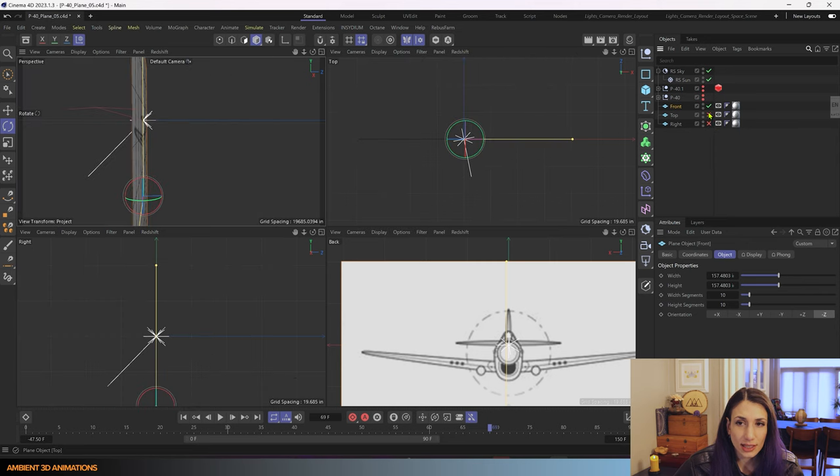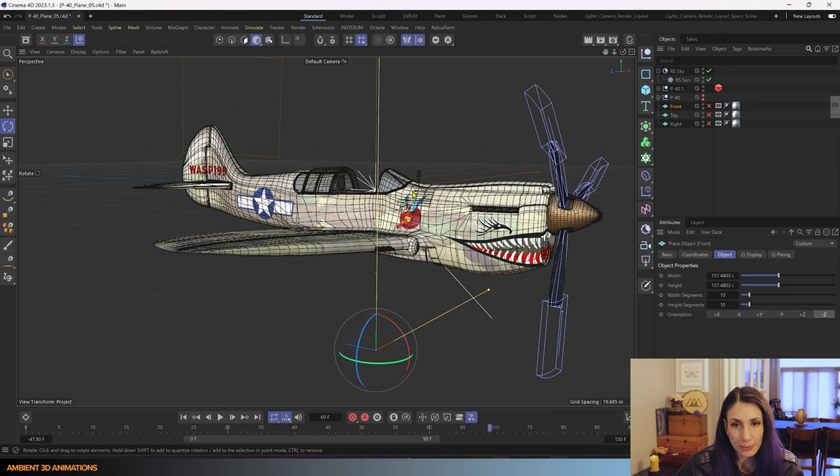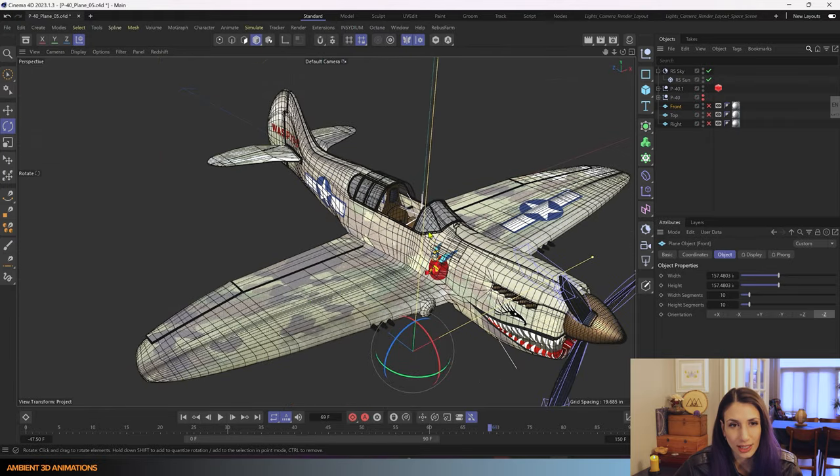You can find images like this in manuals, and you can sometimes find orthographic views online. If you are making up your own kind of vehicle or object that you want to 3D model, something I recommend is actually sketching it. You can sketch your own ideas in orthographic views, bring them in, place them on a plane, scan your sketches into your computer, and use those as a reference for 3D modeling — because you really don't have to guess. You can get things really accurate inside of Cinema 4D, which I think is really amazing.